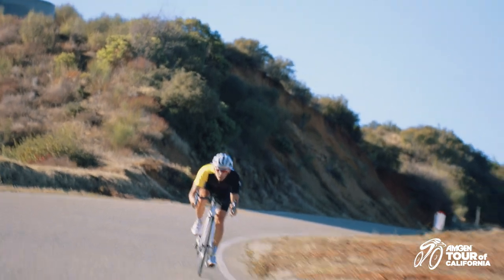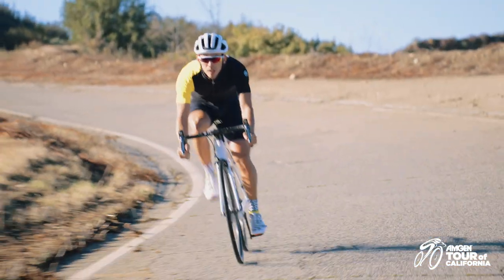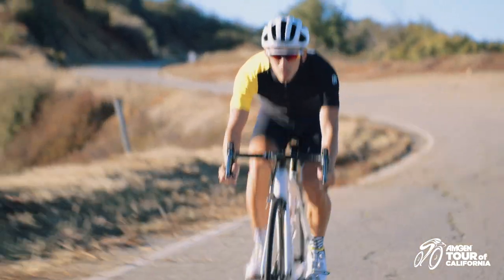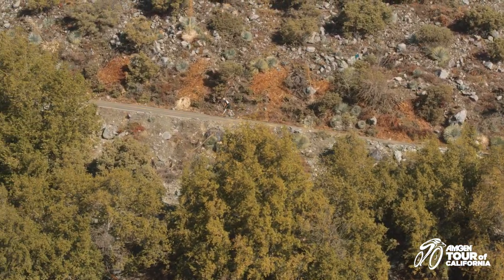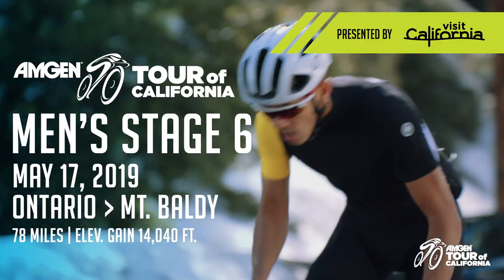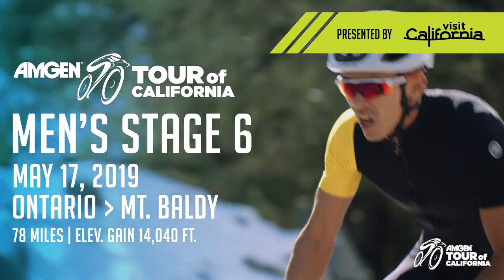Stage 6 also represents the last opportunity for general classification riders to take back time. Watch for big attacks on Mount Baldy as the GC contenders make their final efforts to take the yellow jersey before the final stage into Pasadena.